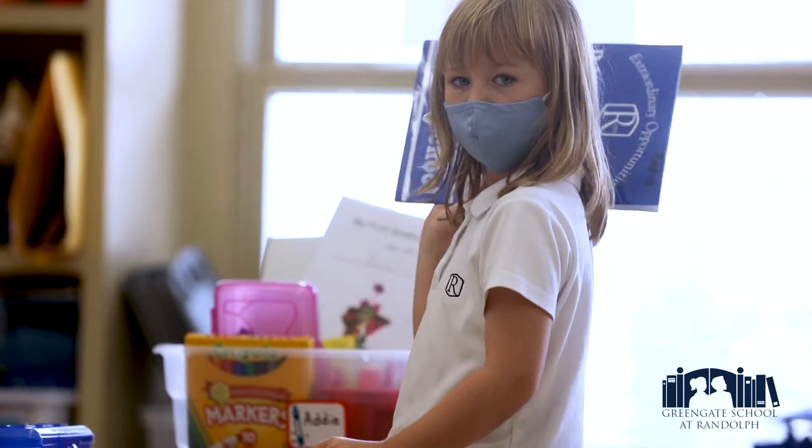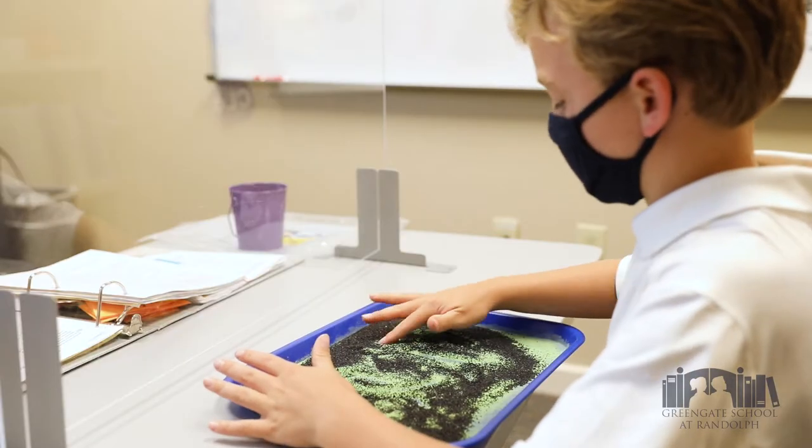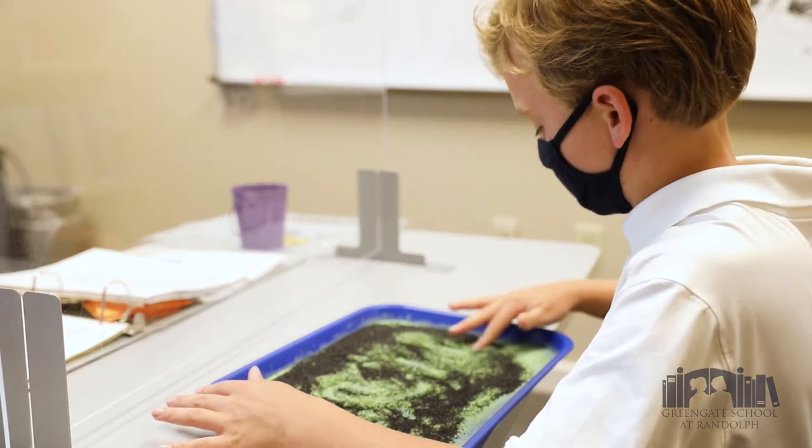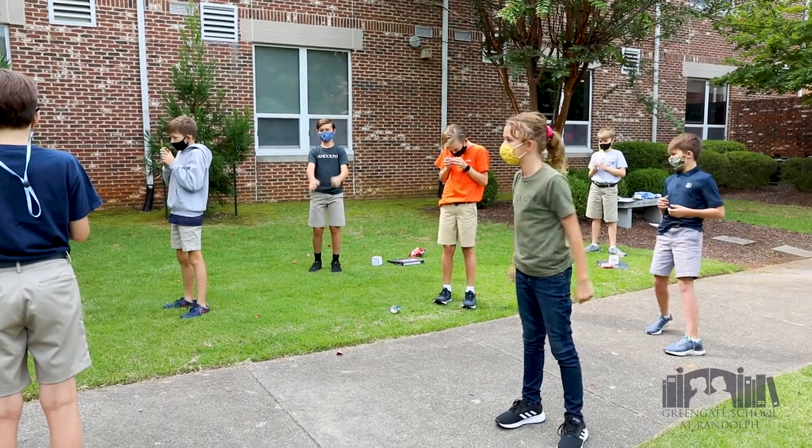Welcome to Green Gate School at Randolph. We serve students in grades one through eight who have dyslexia and other language-based learning differences. We know our students learn differently, so we teach differently to make sure they get exactly what they need.